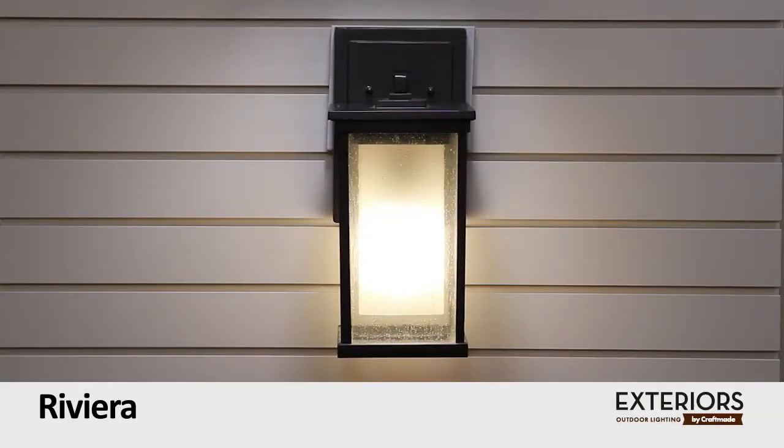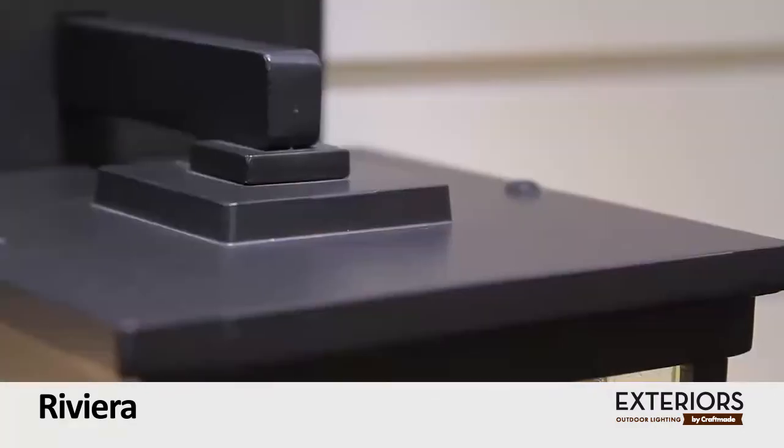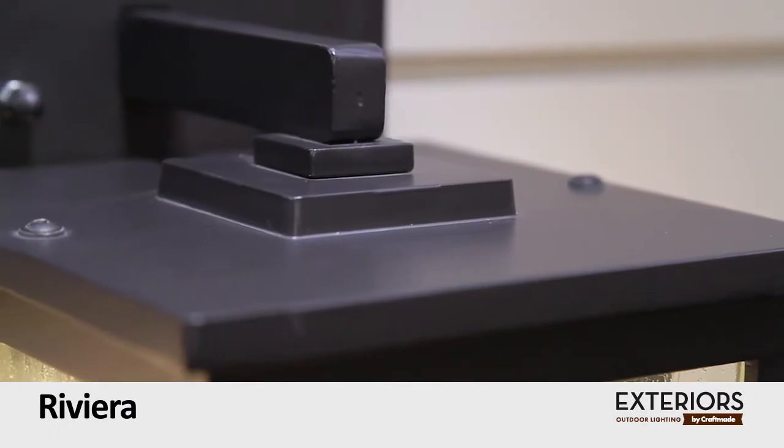Riviera by Exterior Lighting. Inspired by the spectacular simplicity of Frank Lloyd Wright, the Riviera Outdoor Lantern Collection truly brings the inside out.